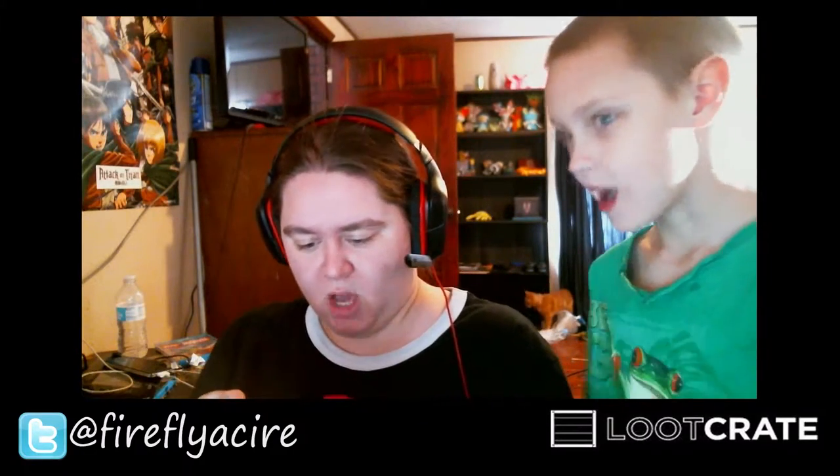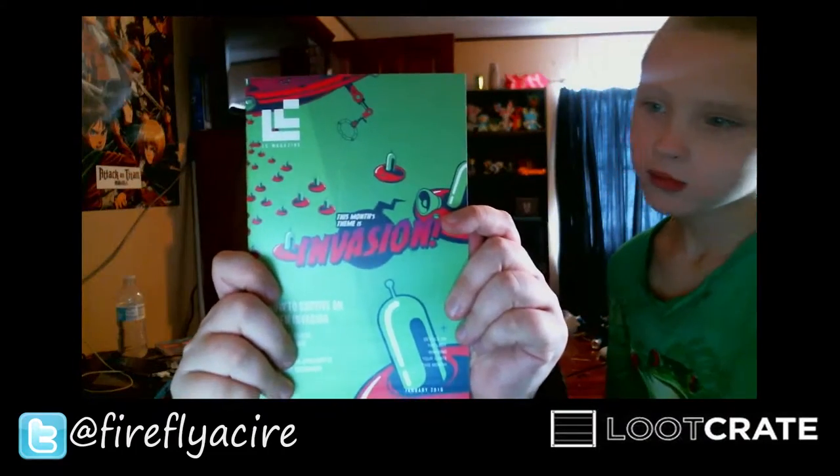Thank you, Loot Crate! What's this? Official member looter card. I'm hiding my number on it. And then we've got The Invasion.